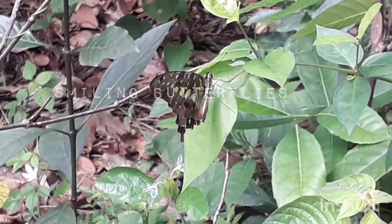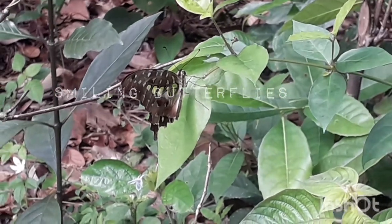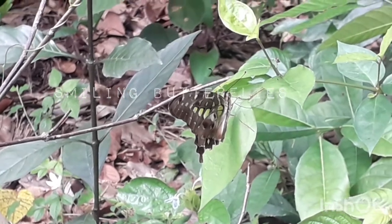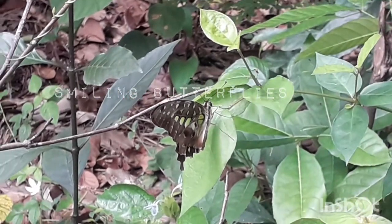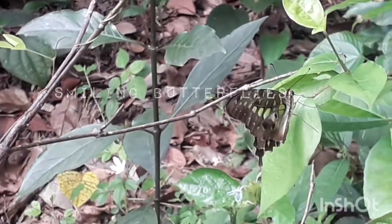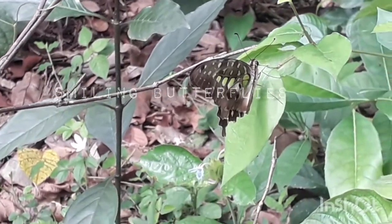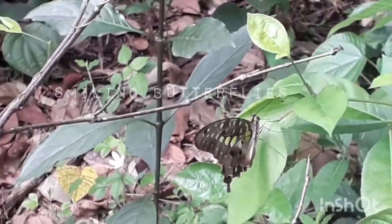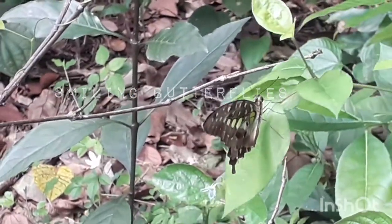This species of butterfly is native to Southeast Asia. These butterflies are common in town areas. Wingspan is 85 to 100 mm. The tail is stumpy in males and longer in females.